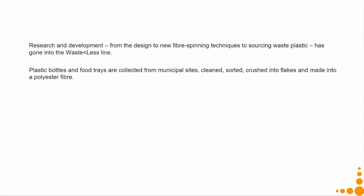Doing that directly was not easy; design interventions were required. Research and development was done to identify how to spin a new fibre from waste plastics. The line was called the 'Wasteless Line.' Plastic bottles and food trays made of PET are collected from municipal sites, cleaned, sorted by colour, crushed into flakes, and made into polyester fibre using the fibre-spinning technique developed through R&D. Levi's also had to figure out how to manage this collection from municipal sites.